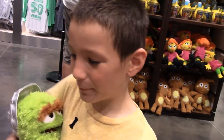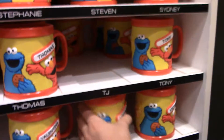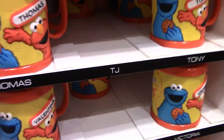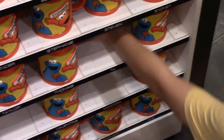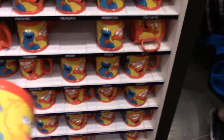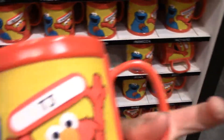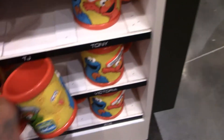They also have these really cute mugs. As you can see, it looks like they're all out of TJ's. They have Oscar, Big Bird, Cookie Monster, and Elmo, and they also have your names on them. So you can find your name, put it on, and stuff like that.